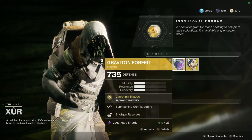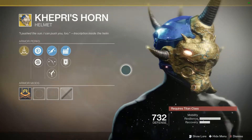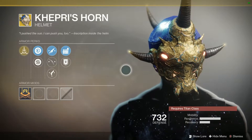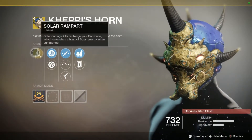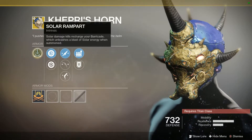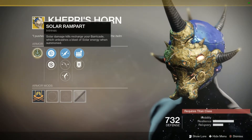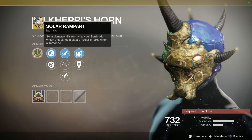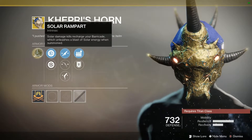For my Titan friends, we have Capri's Horn — an interesting looking helmet. The intrinsic perk: solar damage kills recharge your barricade, which unleashes a blast of solar energy when summoned. It's pretty interesting, definitely cool for PvE, and actually relatively interesting for PvP if you can get it to work properly.